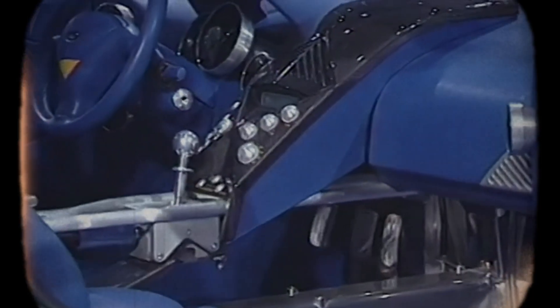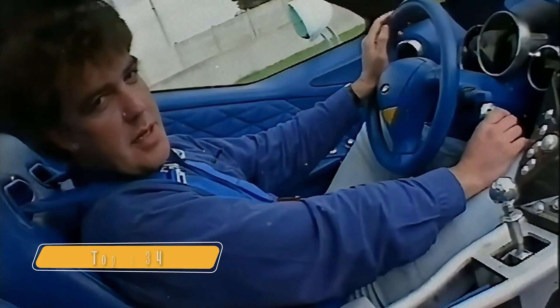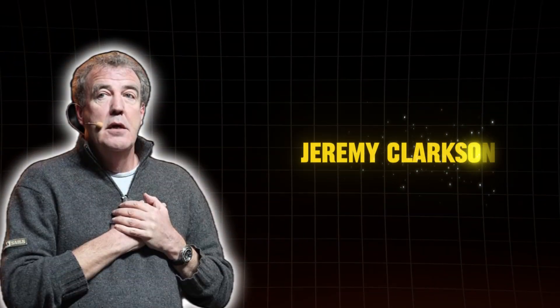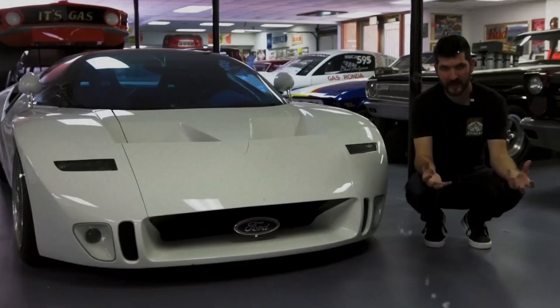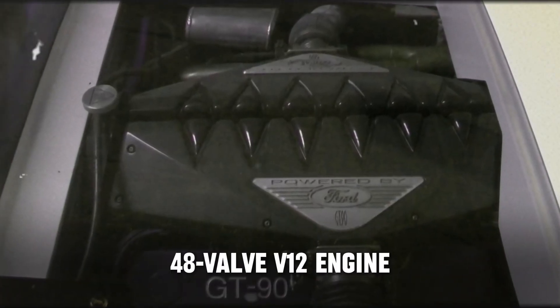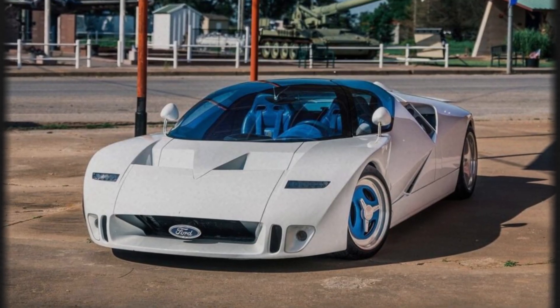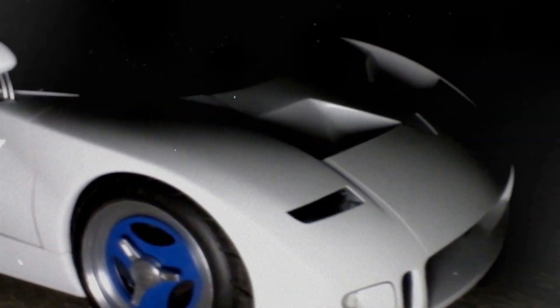The GT90 made a splash on Top Gear in Series 34, Episode 6, where Jeremy Clarkson took it for a spin. Clarkson, known for his high standards and sharp tongue, was genuinely excited to test the GT90 — he had struggled to fit into the iconic Ford GT40 just two episodes earlier. Initially, he was thrilled: the GT90's 48-valve V12 cranked out 720 horsepower and 660 lb-ft of torque, accelerating from 0 to 60 mph in just 3.1 seconds and reaching a top speed of 253 mph. On paper, it was everything a car enthusiast could dream of.